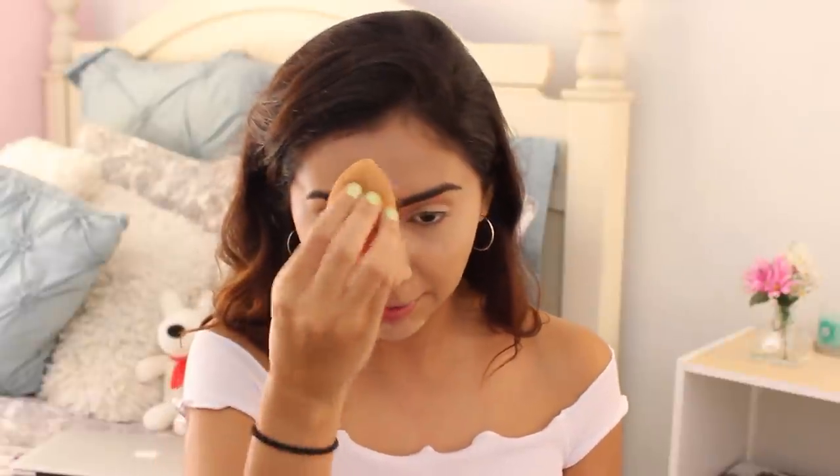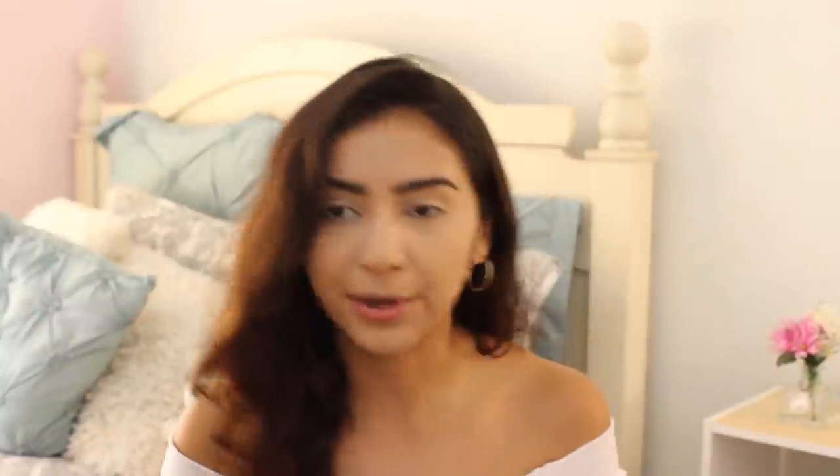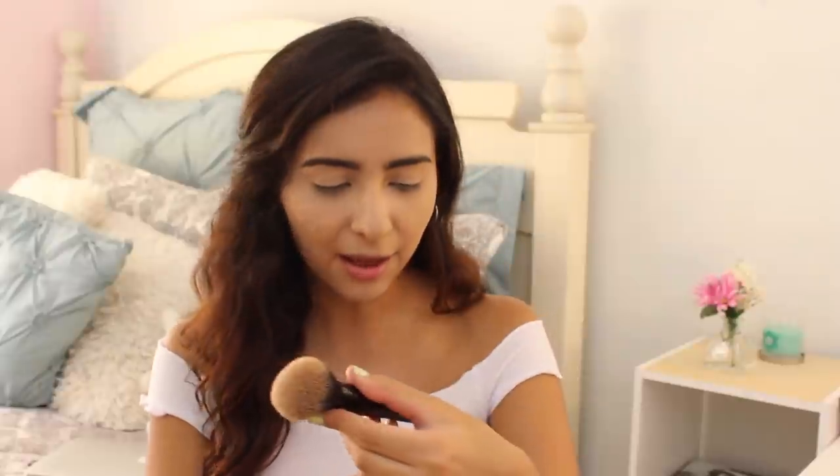I also put powder on the sides of my nose because I get really oily there. Basically I just put this powder wherever I put the concealer — and since we're at it, might as well just put it everywhere. I let it sit for a little and then wipe it all off. I take the e.l.f. Flawless Face Brush and tap off a little of the excess on the cap.